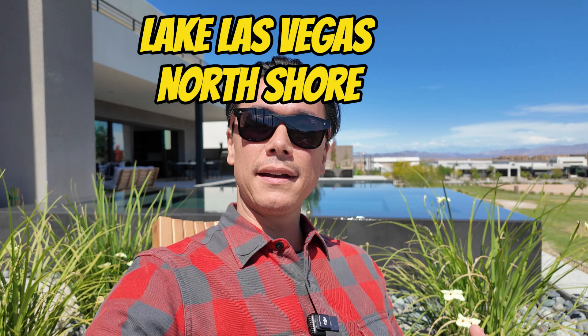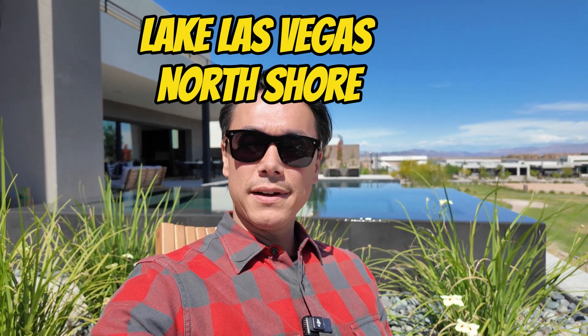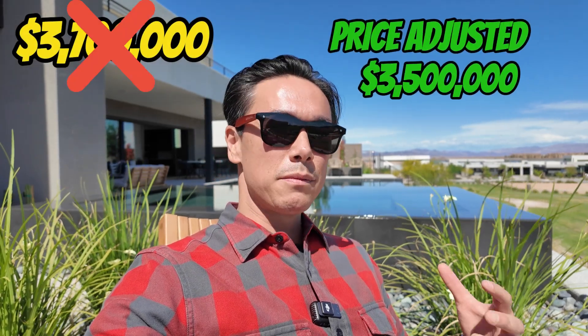It's another beautiful day out here in Las Vegas, and today I am visiting one of my associates, Kobe Callahan's open house. We're out here on the north shore of Lake Las Vegas at the Blue Heron community of Caliza, which is all sold out. We're going to take a look at this beautiful home. It's listed at $3.7 million.